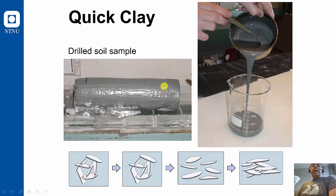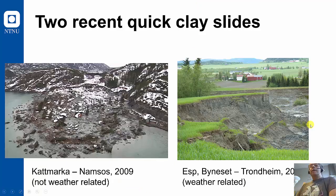Normally quick clay is a solid structure, but it is a very fragile structure, typically described just like the house of cards, which can easily collapse and become fluid. If it's exposed to some pressure, like heavy machinery, some digging, etc., that can trigger a quick clay landslide.